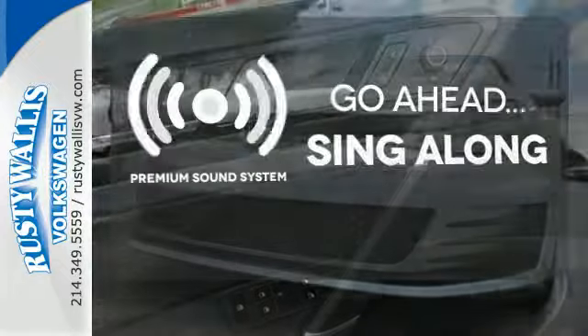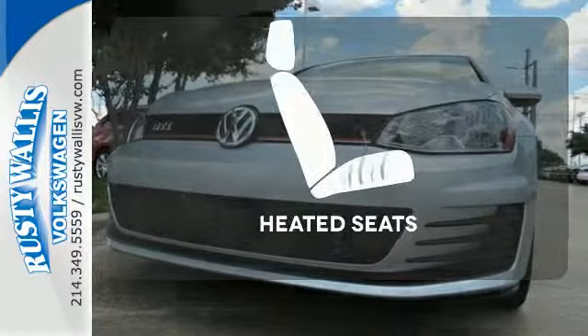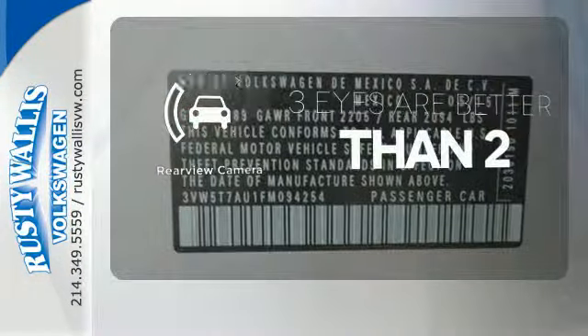Your favorite music has never sounded better, thanks to the premium sound system. Ward off the chills with the heated seats. The backup camera gives you a clear picture of what's behind you.